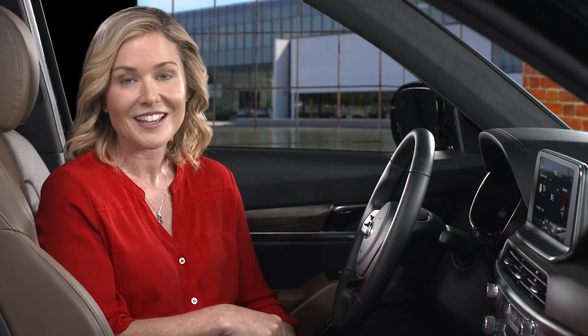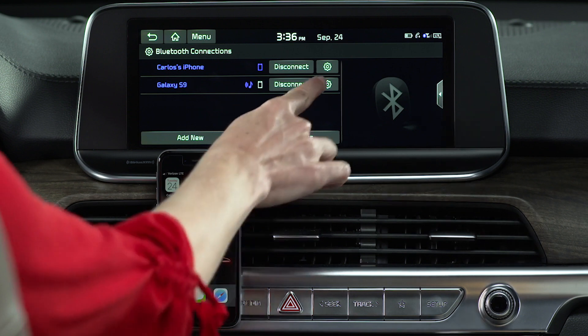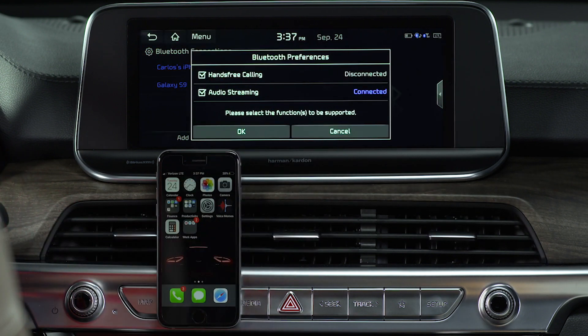If you prefer not to have a device connect automatically, turn off the Bluetooth function on that device. If there are two registered devices in the vehicle at the same time, you can use one for calls while the other can be used to stream audio. Just select which one you want to use for calls and which one for music by pressing the settings icon next to the device.